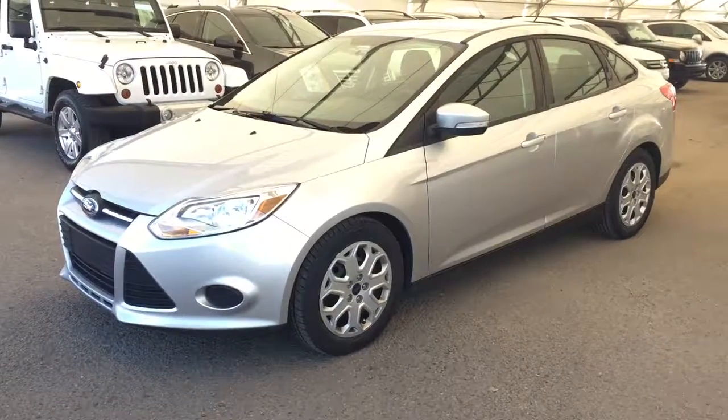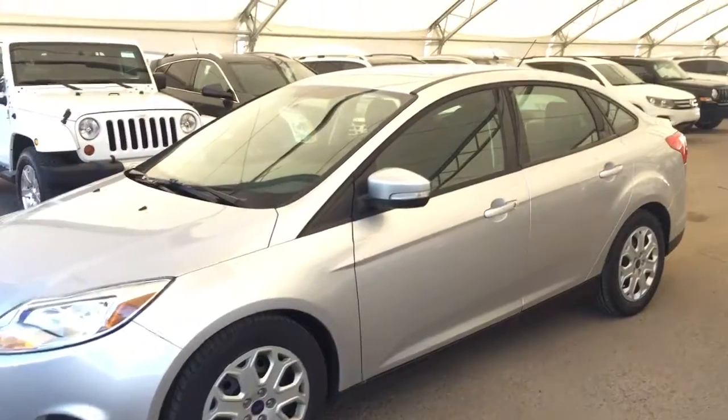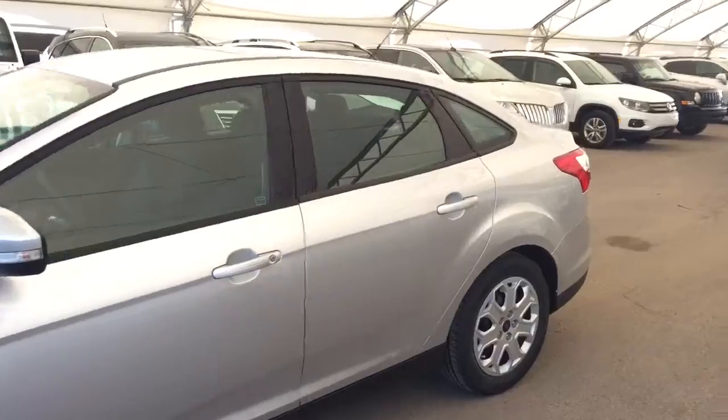Welcome to Davis Chevrolet. This is a pre-owned 2013 Ford Focus in the color silver.